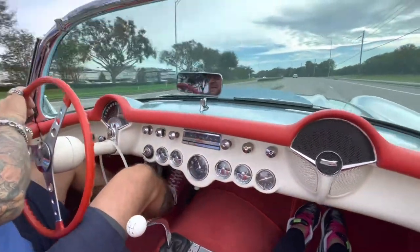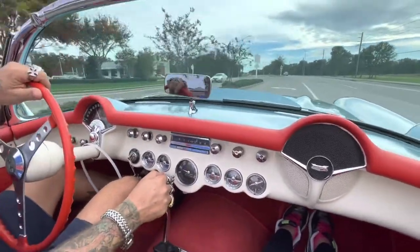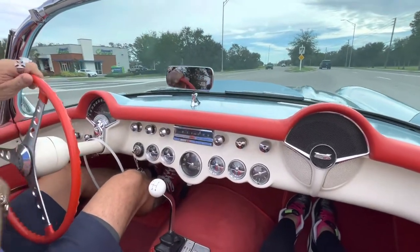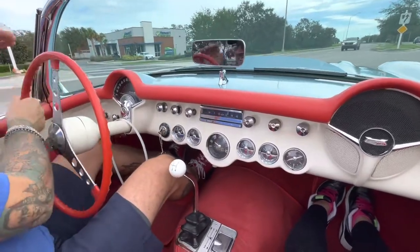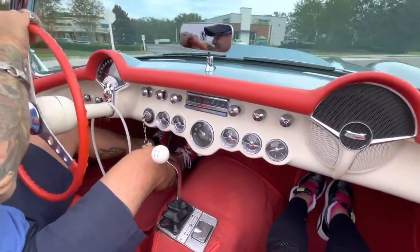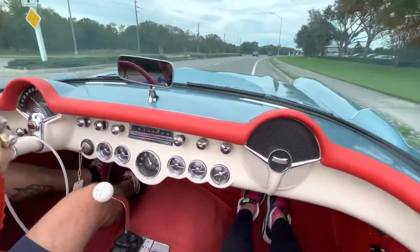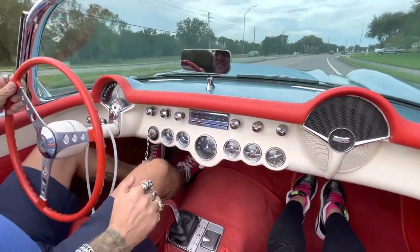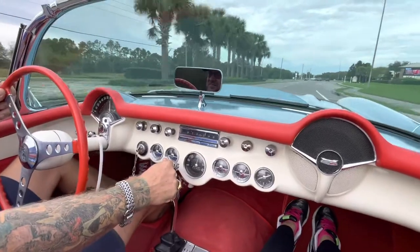We're gonna swing it around. This car actually has a pretty good turning radius too. It's got good power for a 265 V8. Now we're actually spinning it around — look at that, beautiful! It's a really nice car. Stay tuned — we'll check out the bottom.